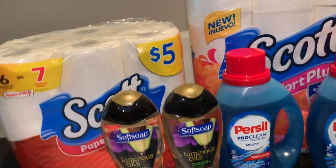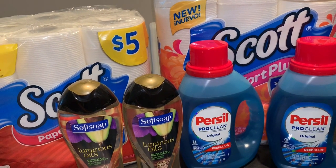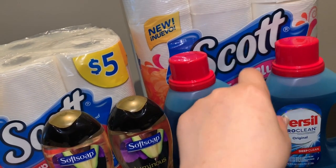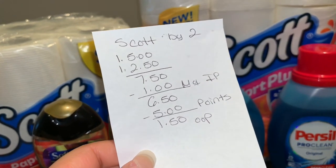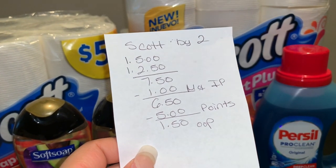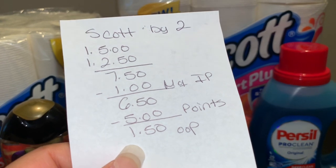For this transaction you can do this if you guys have the coupons. This deal started Sunday April 7th and the last day is this coming Saturday April 13th. The Scott paper towels — Scott Cotton and Scott Comfort Plus — are buy one get one 50% off. I paid $5 for one and $2.50 for the other, so my total was $7.50. I used two coupons from coupons.com — still available to print — for 50 cents each. After that I redeemed 5,000 points and paid only $1.50 out of pocket.